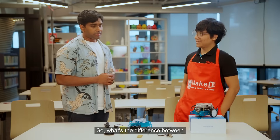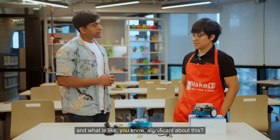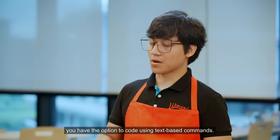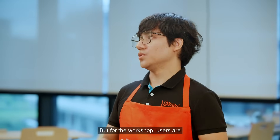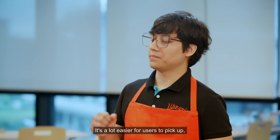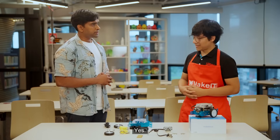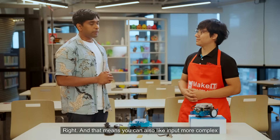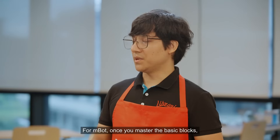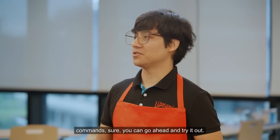So what's the difference between the programming for QD and MBOT? For the MBOT, you have the option to code using text-based commands. But for the workshop, users are usually taught the block-based commands — it's a lot easier for users to pick up, try and see the results of their efforts. And for QD, it's only block-based. That means you can also input more complex commands in the programming for the MBOT? For MBOT, once you master the basic blocks and start playing around with the text-based commands, sure, you can go ahead and try it out.